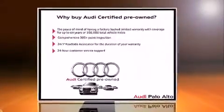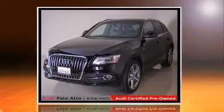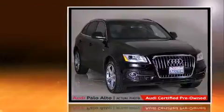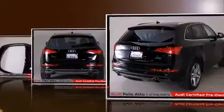Outstanding design defines the 2013 Audi Q5. With fewer than 35,000 miles on the odometer, this four-door sport utility vehicle prioritizes comfort, safety, and convenience. Under the hood you'll find a six-cylinder engine with more than 270 horsepower.